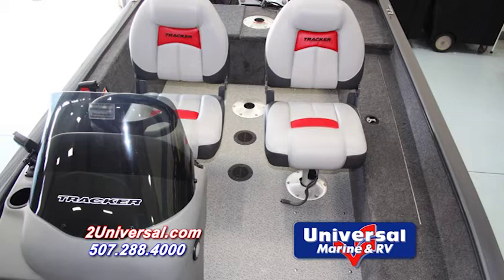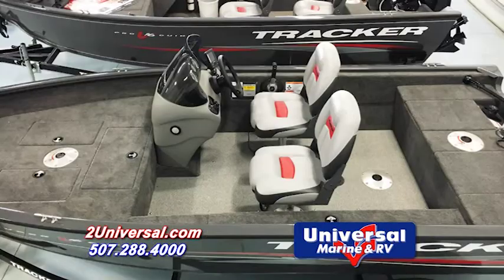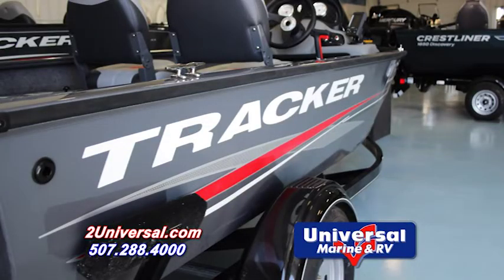This boat has a spacious cockpit which includes vinyl flooring, two movable seats, and port gunnel rod storage. The V16 offers a total of five seat bases for different configurations and comes with a Galvan Shield trailer complete with integrated step fenders.